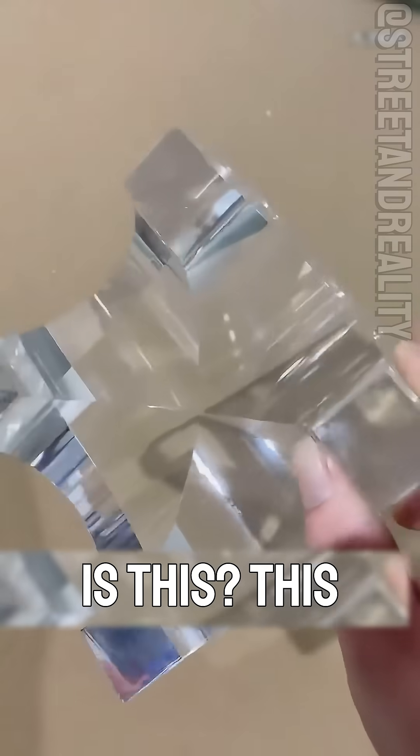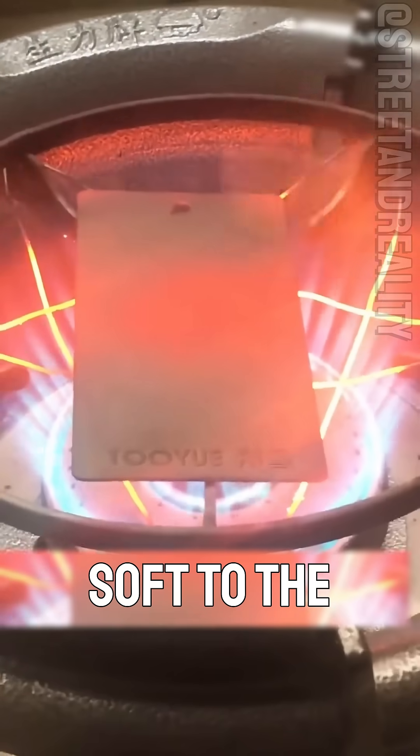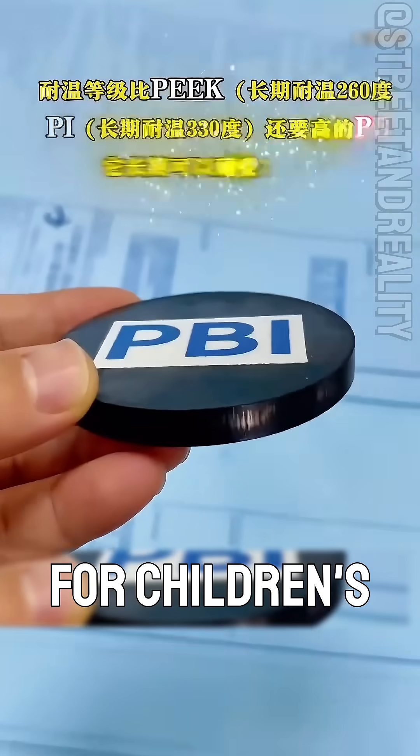What plastic is this? This is the softest plastic, TPE, thermoplastic elastomer. Soft to the touch and highly elastic, used for children's toys or adult products.